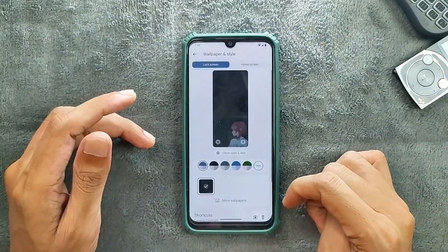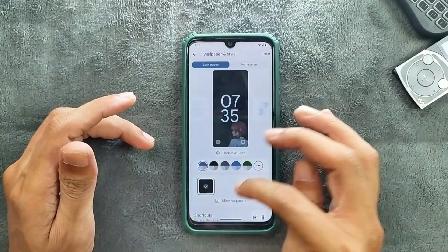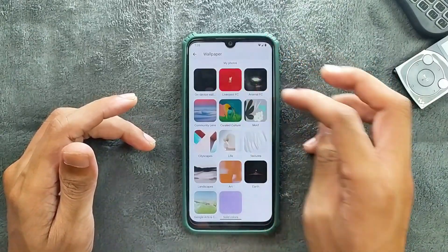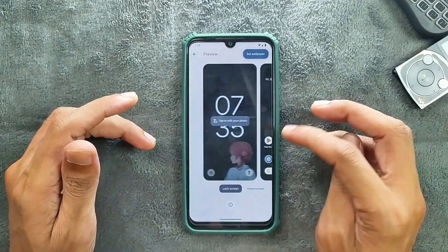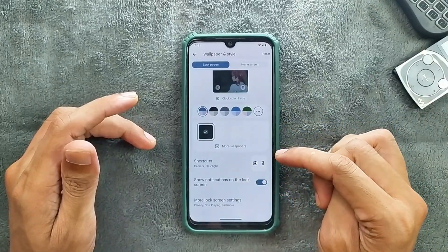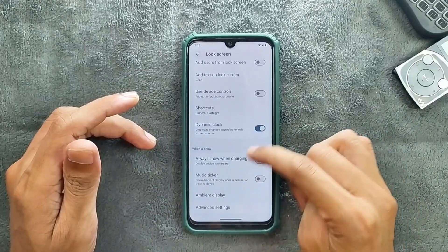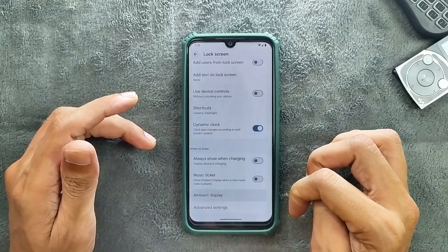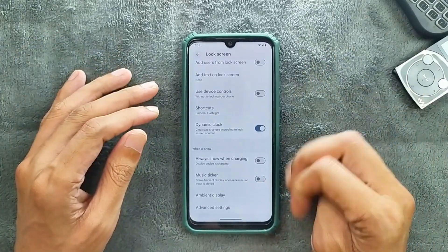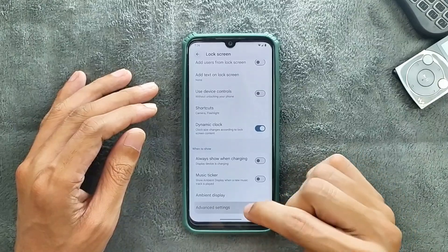In wallpaper and style we get a clock option. In the more wallpapers section we get Google's own wallpapers, and the default wallpaper is set on device. We do get a few customization options here. In the lock screen settings, always-show-on-charging is available. Ambient display is also available, but it will only show when you connect the charger. There is also an advanced setting option, but it doesn't work.